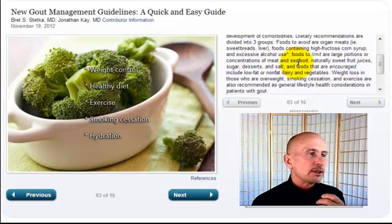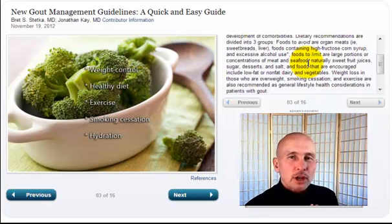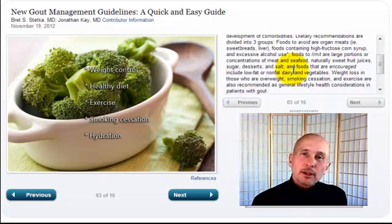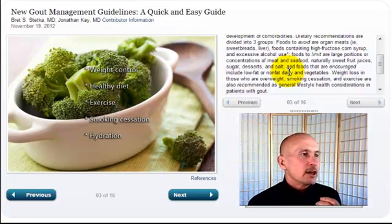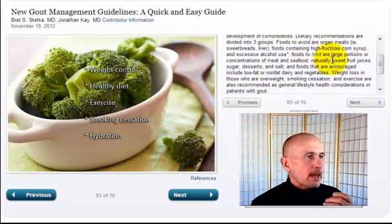Foods to limit: large portions and concentrations of meat and seafood. When you're eating beef, it has to be grass-fed beef. Commercially raised beef is fed corn — the cows are in an incredibly acidic state right before they're killed, and those fats are damaged fats. Commercial red meat is definitely not good. There are all kinds of good seafoods, but there are a lot of problems with mercury and heavy metal poisoning these days. What's important to realize is large portions — six ounces at the most, four ounces is better, maybe two or three times a week. Naturally sweet juices, sugar, desserts, and salt — sea salt is good, with lots of minerals, but regular table salt is in too much processed food.